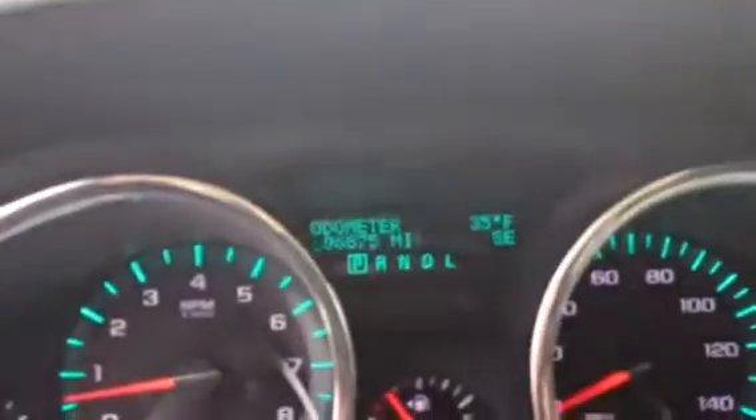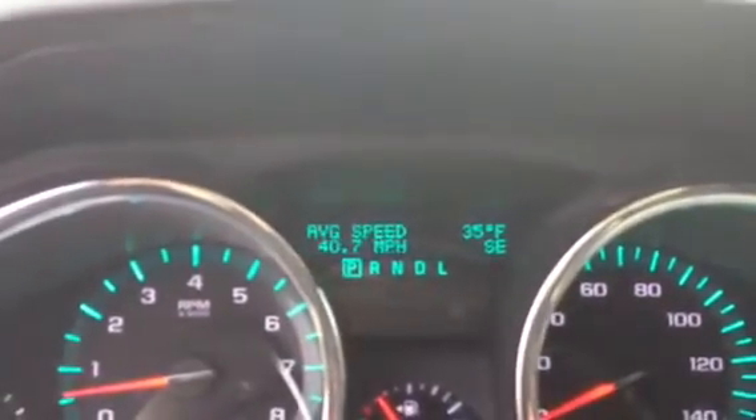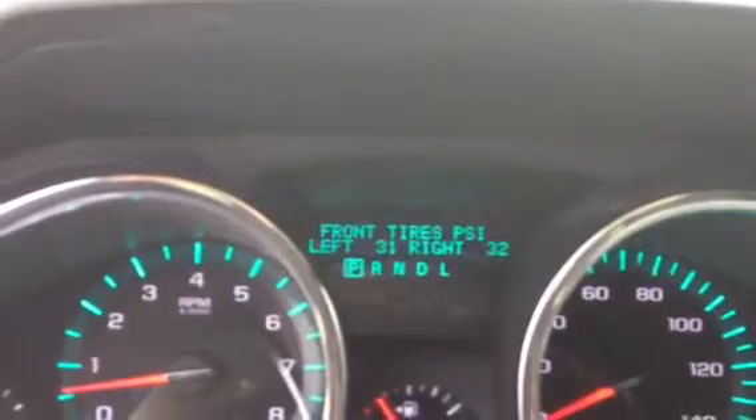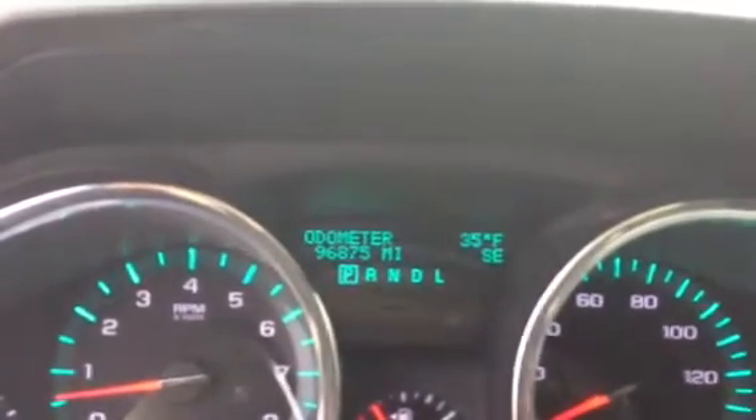Below that we do have a few buttons here. If you play with them — you go through odometer, trip, range, fuel economy, and it just cycles back. Then the other one you can go through to check your tire pressure and oil life, so all kinds of great stuff there.